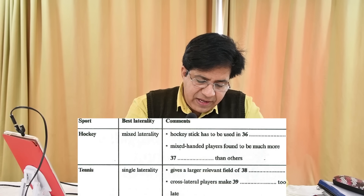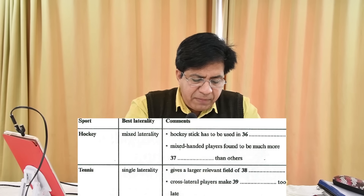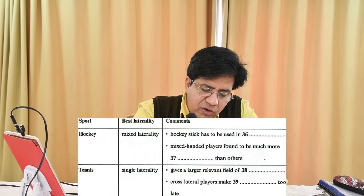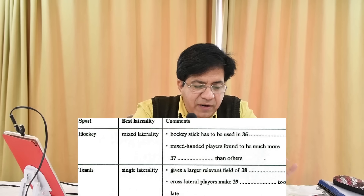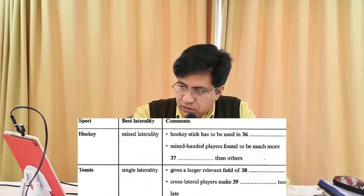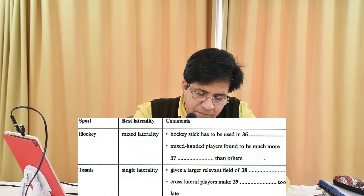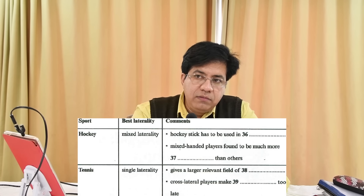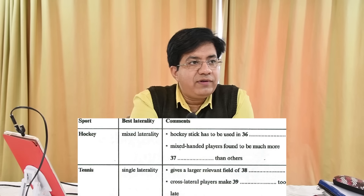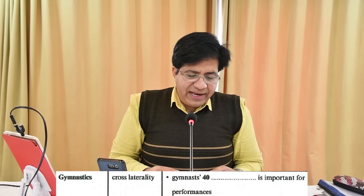Question 39: Cross lateral players make dash too late. Underline 'too late' — for 'too late' they might say 'much later.' Whatever comes after 'make' is the answer. The audio: 'If a player is cross lateral, the racket is invisible from the dominant eye for much of the swing. It means that they can only make corrections much later, and often the damage has been done by then.' Answer: 'corrections.'